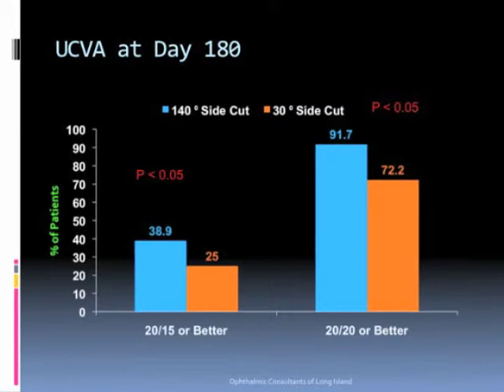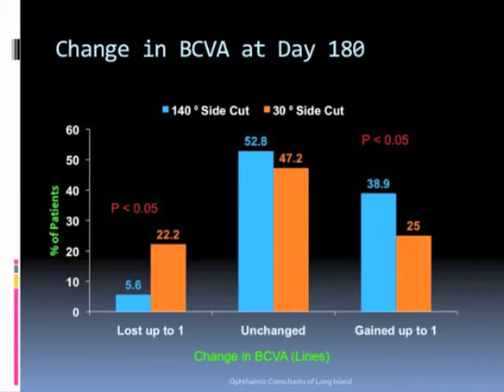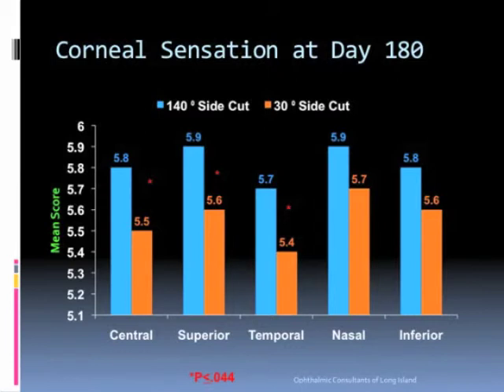The uncorrected visual acuity at day 180 was significantly better in the 140-degree side cut group. The change in best corrected visual acuity also showed more lines gained and fewer lines lost in the reverse side cut group. Corneal sensation at month six was significantly better in three out of five areas on the cornea in the 140-degree side cut group.